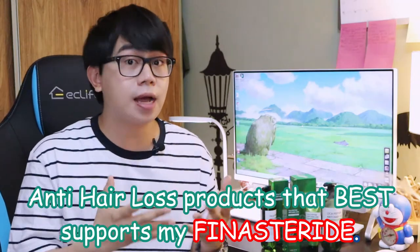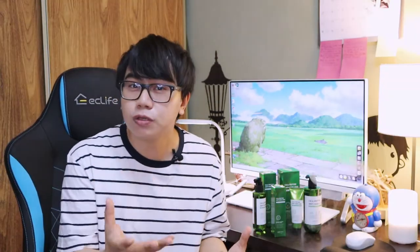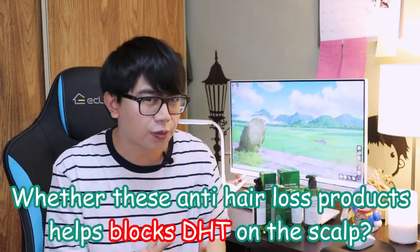Hey guys, Moisan here and welcome back to my channel where we talk about nursing in skincare and hair care. In today's video I will share with you my anti-hair loss products that best supports my finasteride, and I will also talk a little bit about whether this anti-hair loss product helps block the DHT on the scalp to promote hair growth.